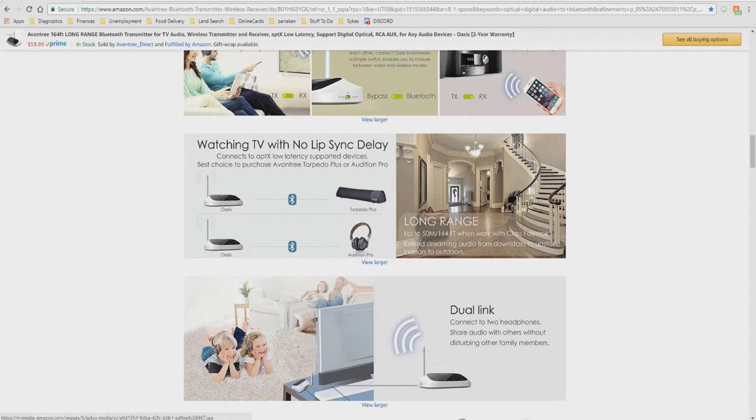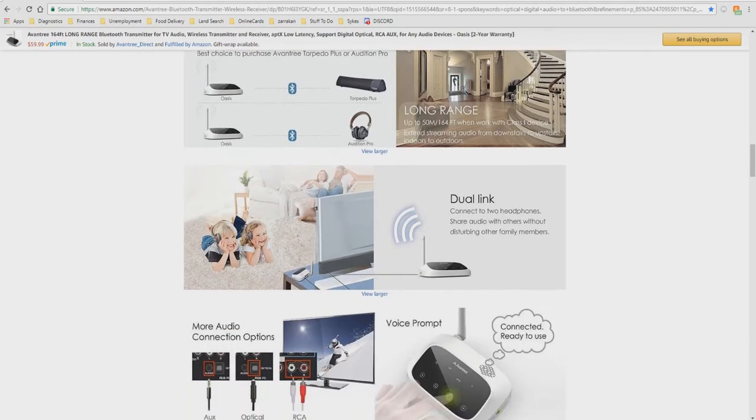You can use it with any Bluetooth device. Long range — up to 50 meters, or 164 feet — when working with Class 1 devices, extending streaming audio from downstairs to upstairs, indoors to outdoors. Dual link allows you to connect two headphones simultaneously, so two people can enjoy it at the same time and share audio without disturbing other family members.